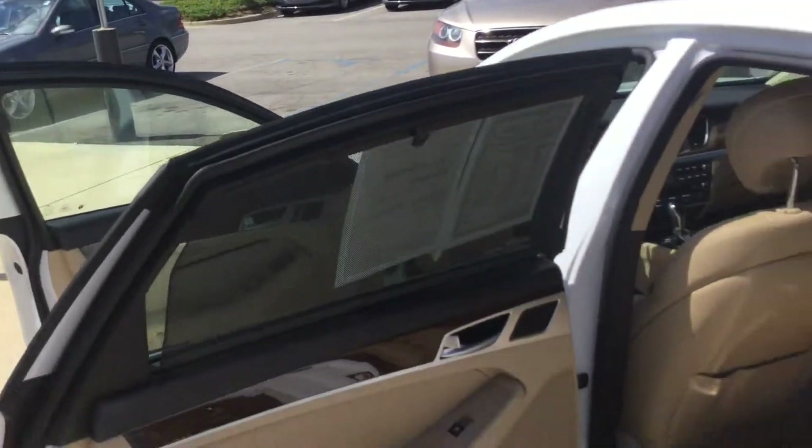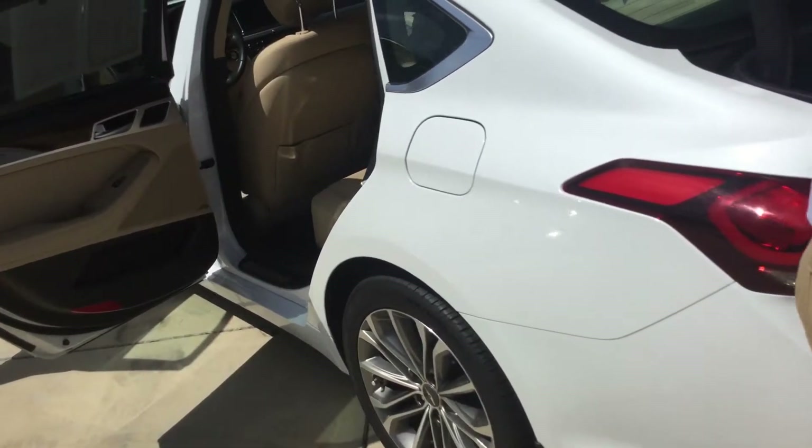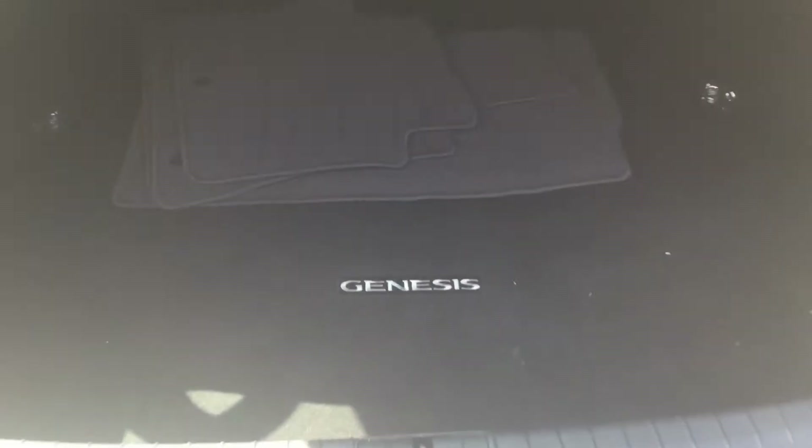As you can see, you've got plenty of room there in the back seat. Now as you follow me here to the back, you see you have a huge amount of trunk space with your Genesis mats.